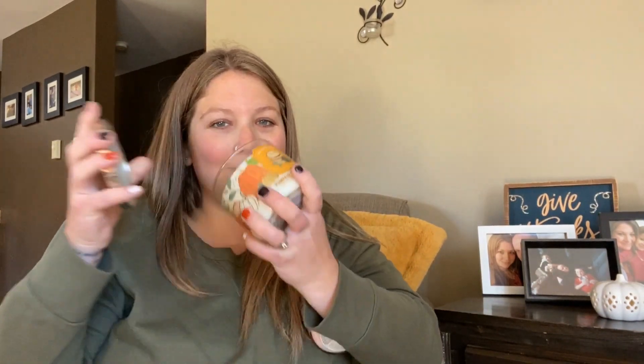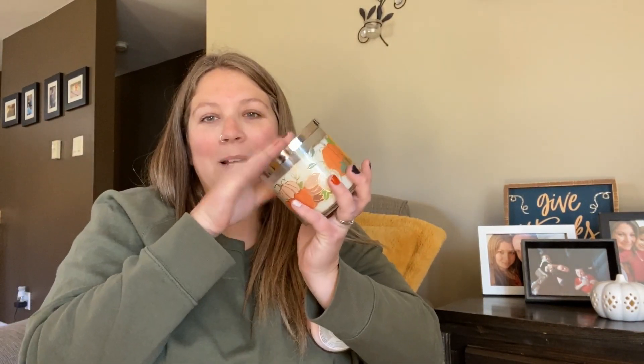Let me check — pumpkin snickerdoodle is still number one. There's more of a cake smell to the cupcake one, so that's number two. I moved my chair over here so I could look a little more fall-ish.